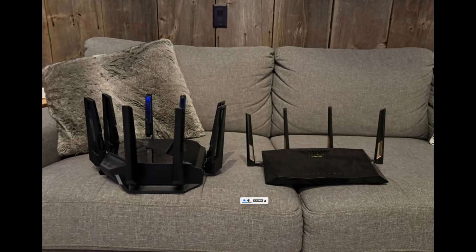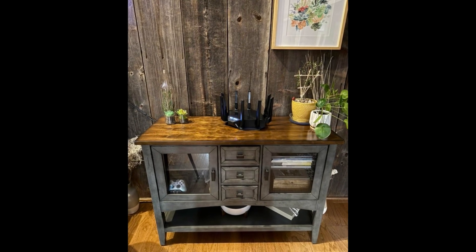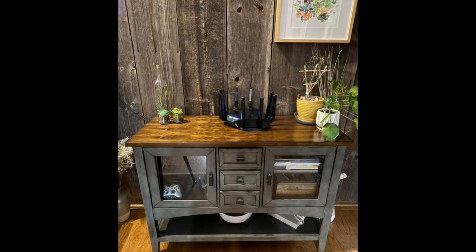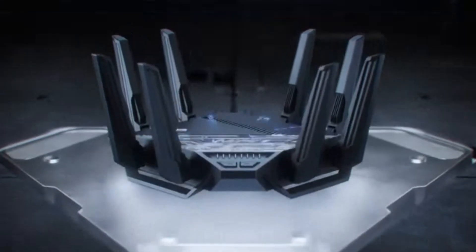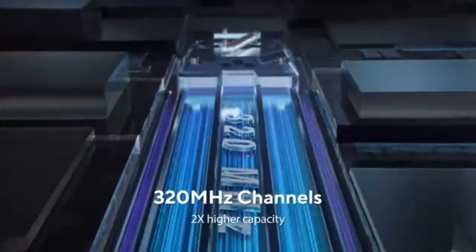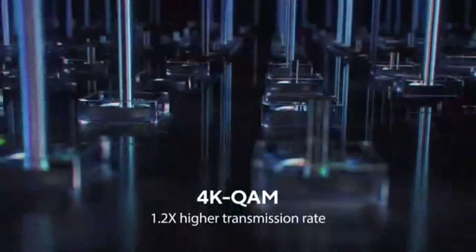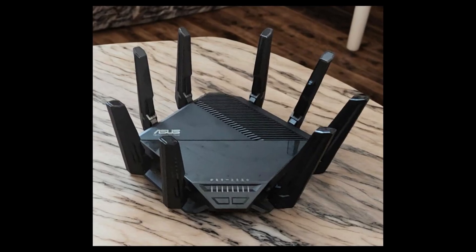For those who demand high-speed, reliable wired connections, the dual 10G ports offer 10x faster data transfer, making it perfect for bandwidth-heavy tasks like cloud gaming, 8K streaming, or professional content creation. And with Multi-Link Operation (MLO), this router intelligently links multiple bands simultaneously, ensuring the most stable, efficient, and low-latency internet experience possible.